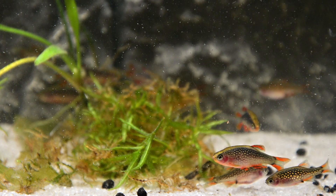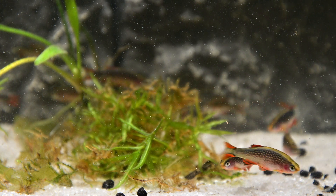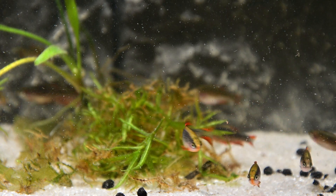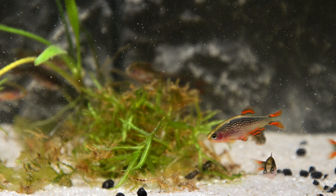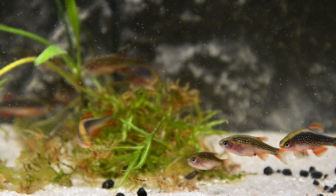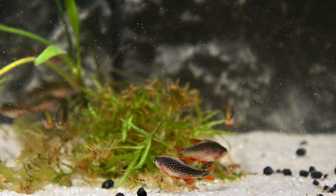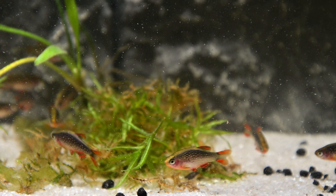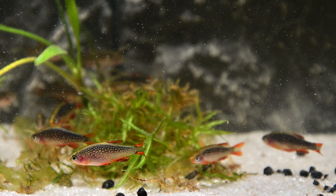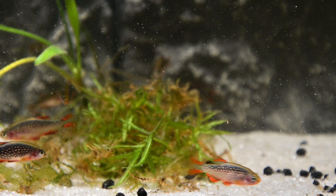Celestial Pearl Danios are shoaling fish with rival males sparring regularly during the day. It is not unusual to see nipped fins within a group; however, this behaviour will not usually happen to other tank mates. It would be best to keep these Danios in groups of 10 or more individuals. When more significant numbers are present, the aggression will be spread throughout the group rather than towards single individuals. In addition, the fish will become bolder, will be more often seen, and they will display much better colouration.